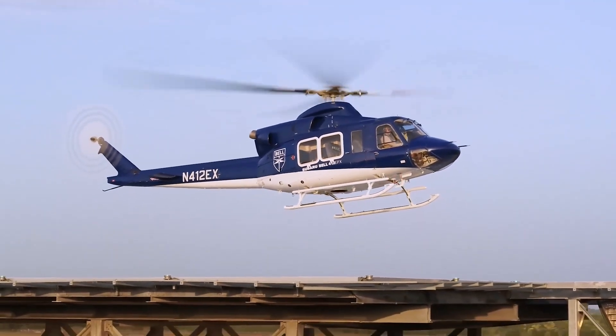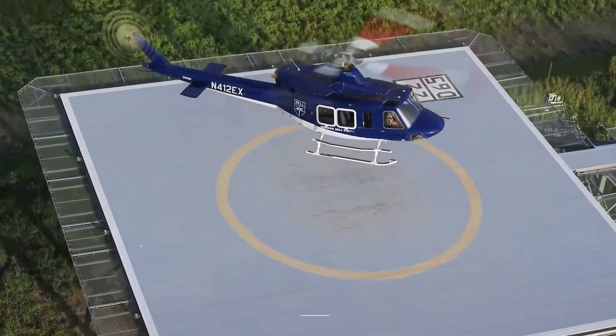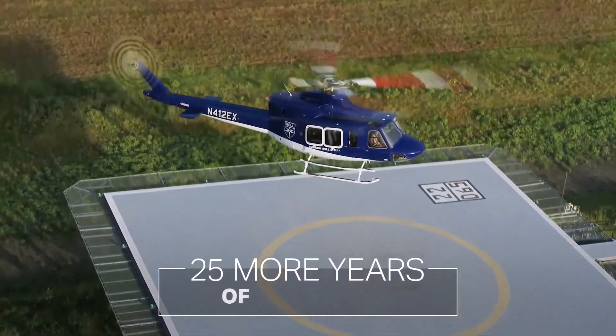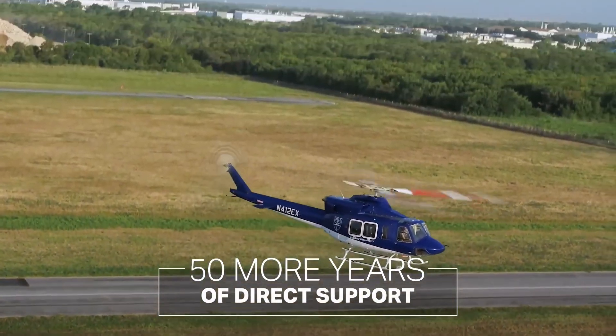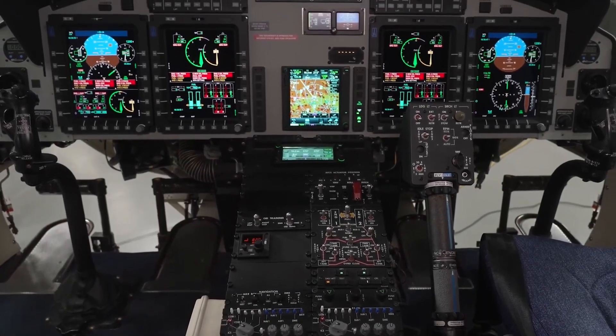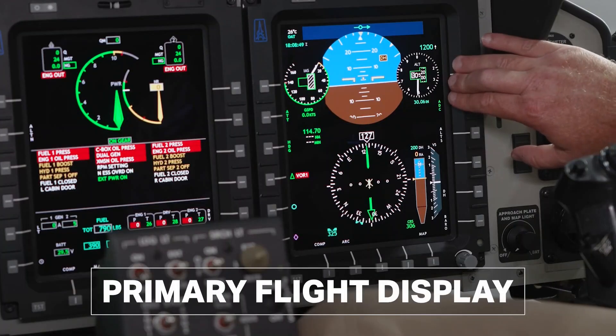The helicopter is powered by a Pratt & Whitney PT6-T9 engine, providing speeds of up to 140 knots (259 km/h), a range of up to 361 nautical miles (415 miles / 669 kilometers), and an endurance of up to 3.8 hours.